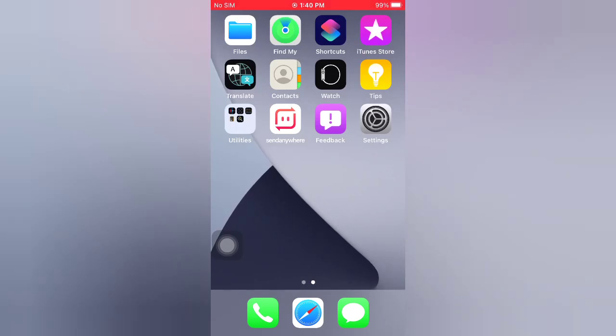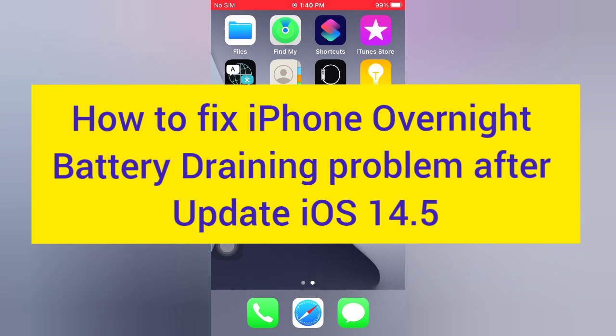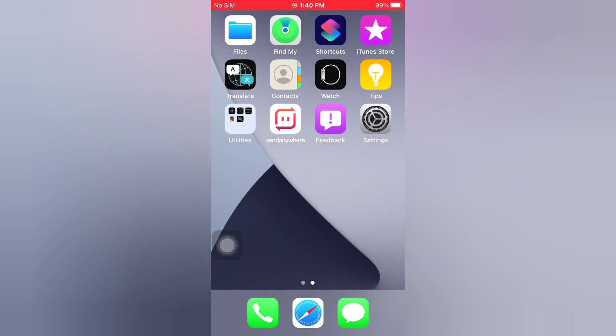Hello guys, welcome back to my channel. Today in this video I will show you how to fix iPhone overnight battery draining problem after updating to iOS 14.5. First of all, subscribe to my YouTube channel and press the bell icon to get new tech videos.